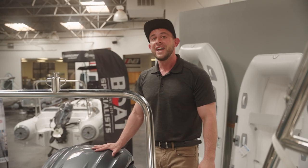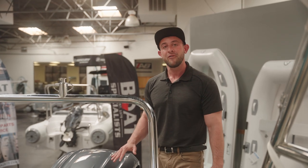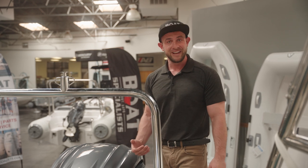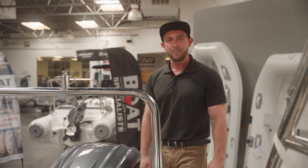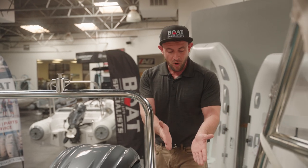The Yamaha 250 on the back of this Medline 6.8 is not only more than enough power to get this boat pushing close to 40 miles per hour, but it is also incredibly efficient. At 6100 RPM, this motor burns barely 25 gallons per hour.